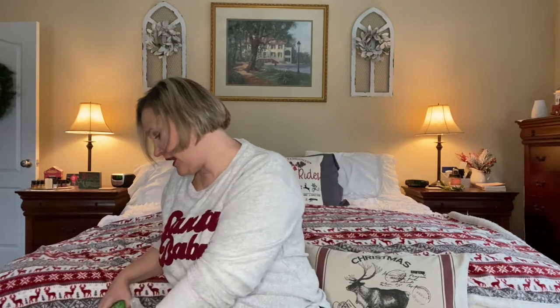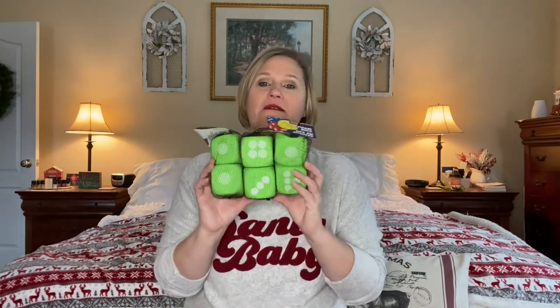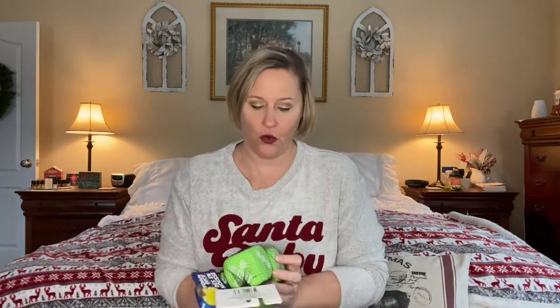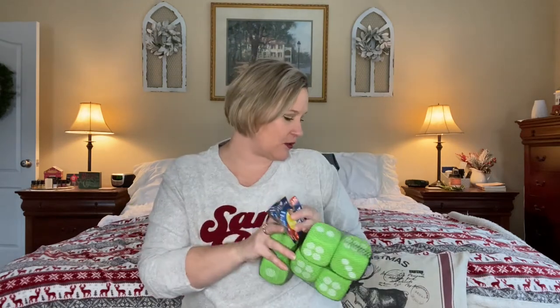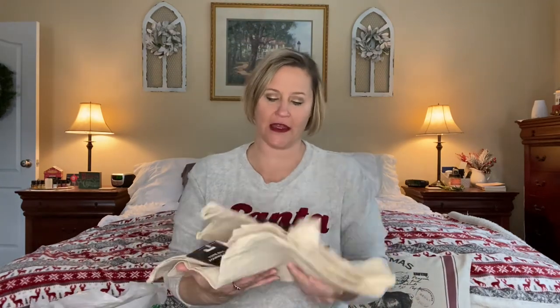I thought I would try a DIY with these. I have an idea for them - I've seen the DIY on Facebook and I think it's so precious. They are foam dice, and I thought these would be really cute as a DIY project. Hopefully if they turn out well, you'll see the DIY on my channel. I thought these were neat little finds.